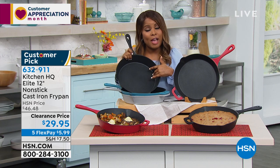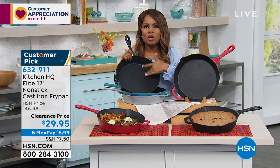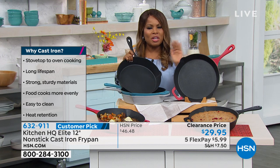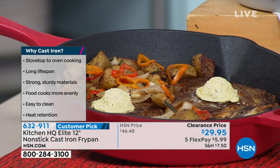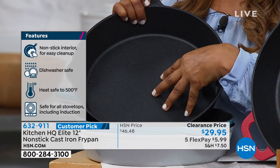My grandmother's cast iron was not non-stick. If you didn't properly take care of it, it would actually rust. But the reason why so many of our grandmothers and great-grandmothers loved cast iron is its ability to hold heat in an extraordinary way. You can cook cast iron on an open fryer to your brand-new fancy stove top. In the oven up to 500 degrees, any stove top — you can serve in it.